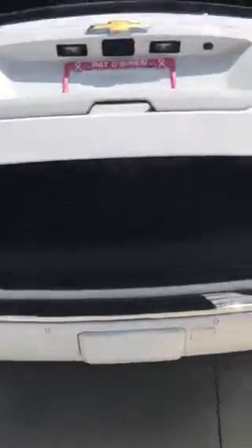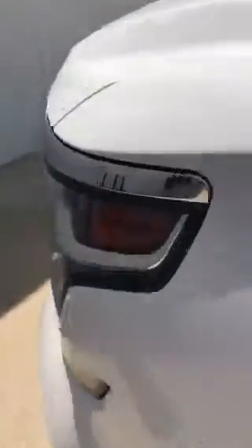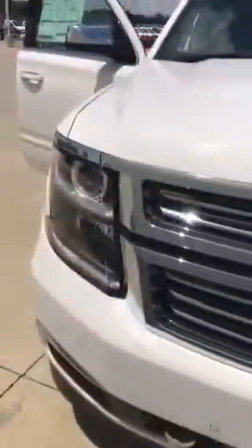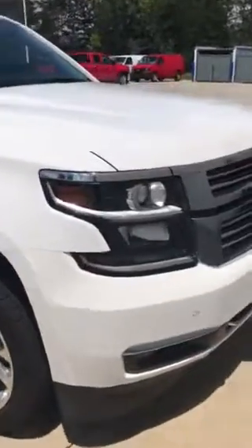In the back of the vehicle there's a one-touch power liftgate option, as well as power fold-down seats — you can fold them down and flip them back up on both sides of the vehicle. Super easy to use and convenient for you and your family. The vehicle features an impressive 5.3-liter V8 engine, giving you great fuel economy for towing as well as an average of 22 miles per gallon on the highway. This is a beautiful vehicle that comes in many different colors and trim levels, so we can definitely find something that fits you and your needs.